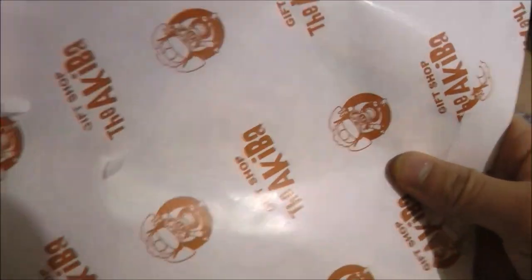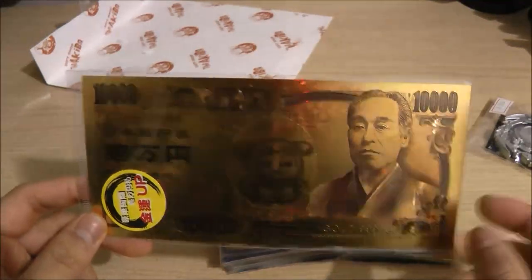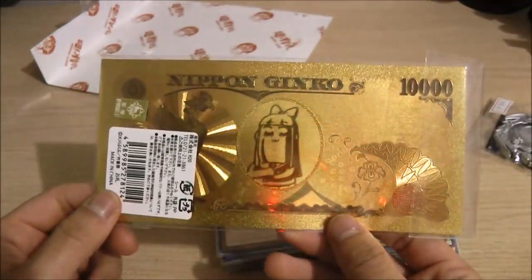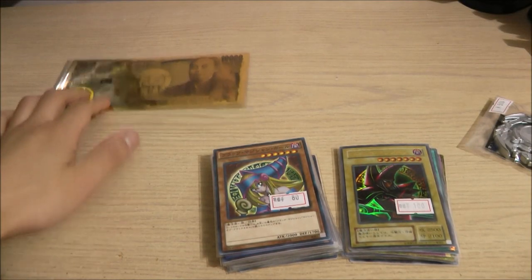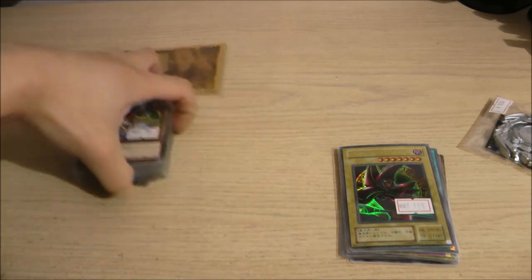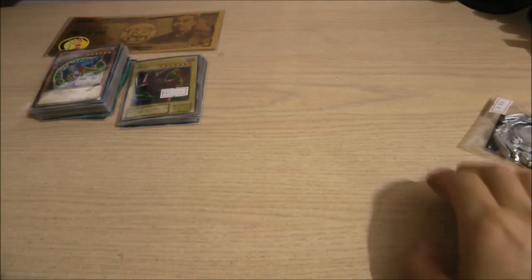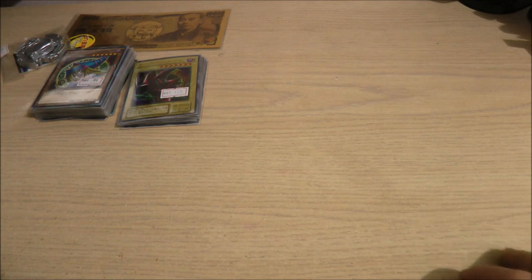This one here is a 10,000 yen bill — but it's obviously fake. It's Pop Team Epic. We got Pipimi at the back and Popuko in the front. I find this really funny. Those are the things I got from the Akiba building. Also, if you guys didn't know, Pop Team Epic was my favorite anime of last year, so that's why I bought it.